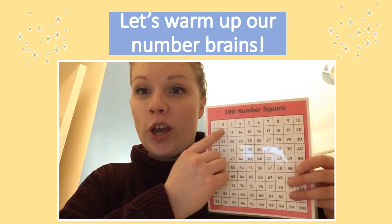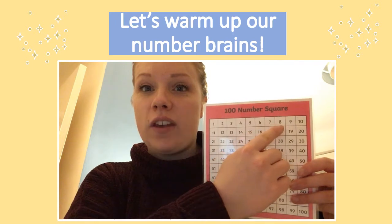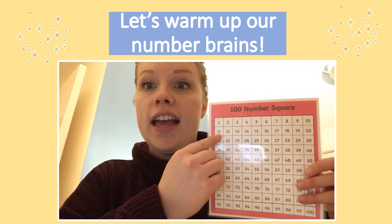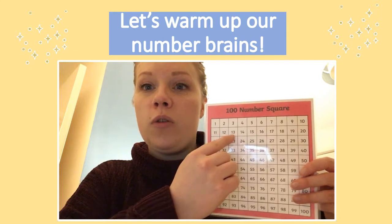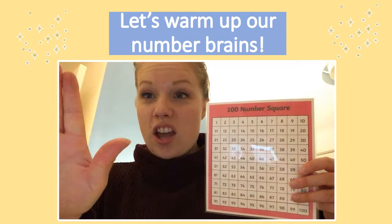One, two, three, four, five, six, seven, eight, nine, ten, eleven, twelve, thirteen, fourteen, fifteen. Stop!